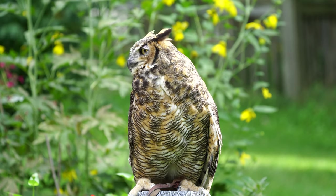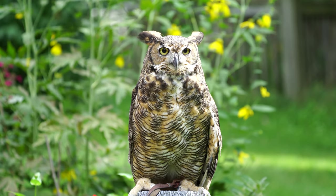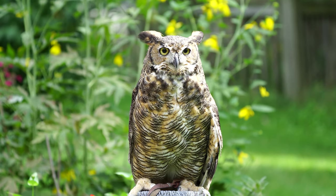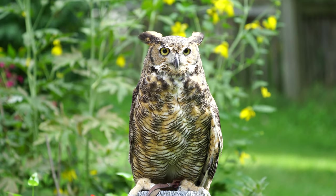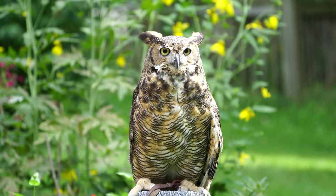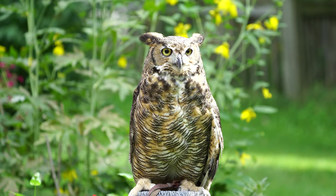Great horned owls are nocturnal and have some adaptations for being hunters of the night. One of the most noticeable features of owls is their large eyes. These eyes help them gather the smallest amount of light to see in the dark. They can also see great distances like other raptors.